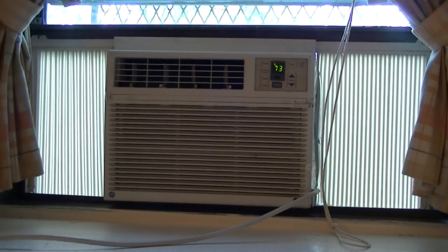So then I have a dresser, and I opted to get the air conditioner because it was only a flat rate of $250 for the summer. And that includes the installation and the removal. So I definitely recommend opting for that.